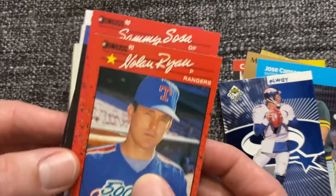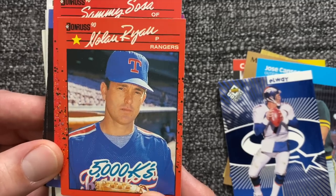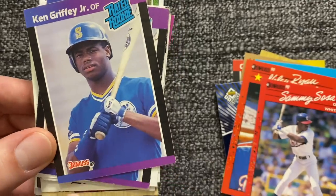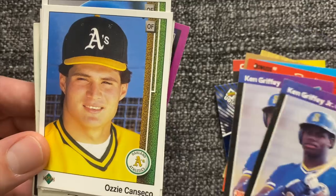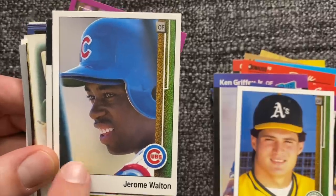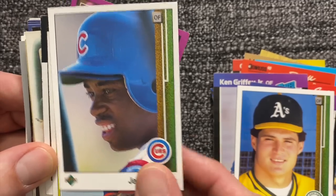I remember this Nolan Ryan 5,000 Ks — 90 Donruss was a big set for me. I have the whole set; I bought packs of 90 Donruss like they were going out of style. This Nolan Ryan was a big chase card in 90 Donruss. There's a Sammy Sosa rookie. I found a couple of Griffey rookies from 89 Donruss — of course I didn't store any in top loaders; I was taking these to school every day. There's Ozzie Canseco, the Canseco brother. And Jerome Walton — remember him? He was a big rookie prospect and a chase card at the time, though he never quite had the career people thought he would.